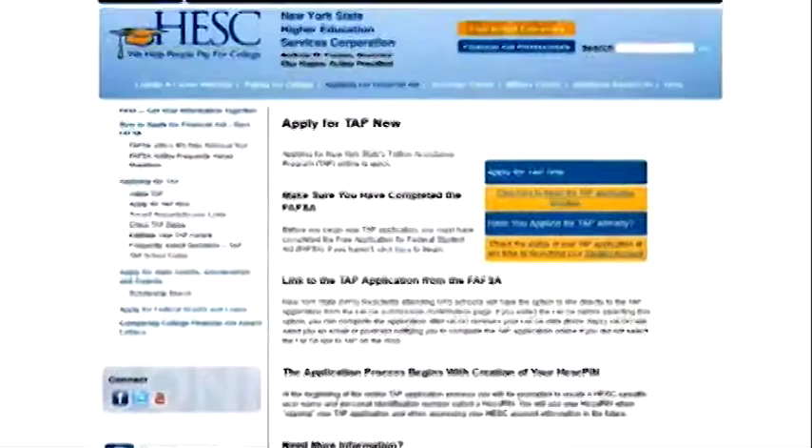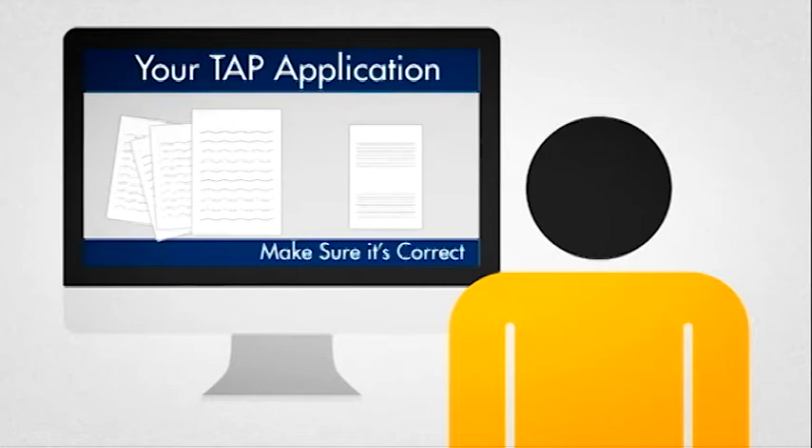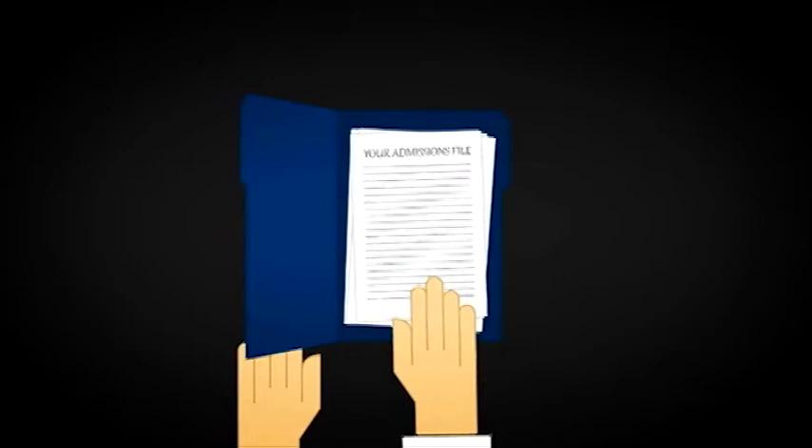The email communication from HESC is a notification to complete your New York State Tuition Assistance Program eTAP application. Please click on the electronic eTAP application hyperlink in the body of the email from HESC. This will prompt you to review and confirm the application information with HESC that will determine your potential New York State TAP grant eligibility. The Office of Enrollment Services will utilize the information from FAFSA, the eTAP application, along with information from your admissions file to generate a comprehensive financial aid package.